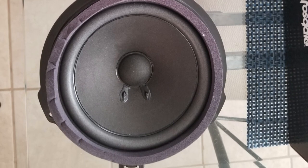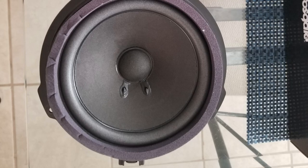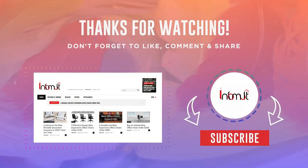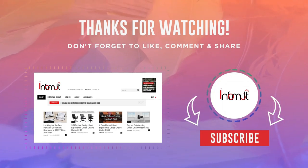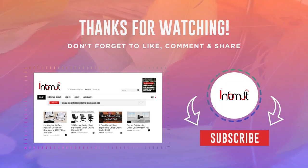These speakers' strong construction ensures that they will last for a long time. And if you are new here, please subscribe to our channel.